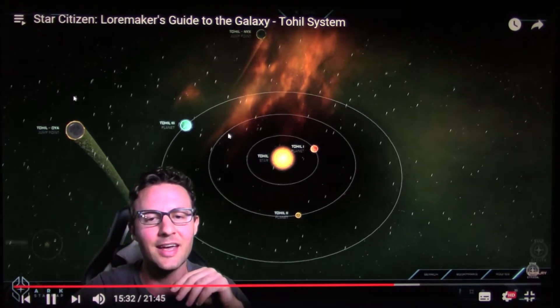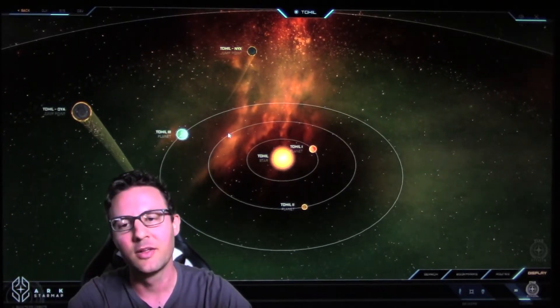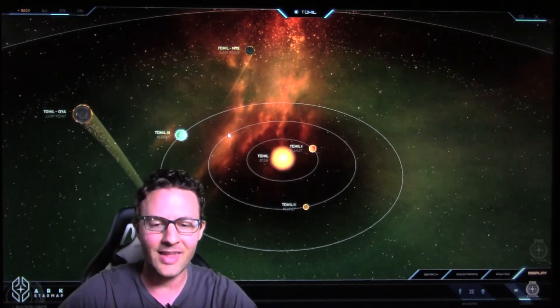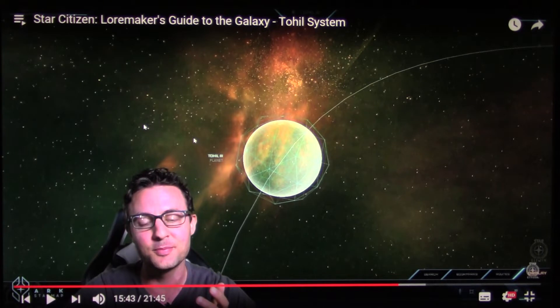I wanted to use this as the main smuggling route between the UEE and the Xi'an Empire through the end of the Cold War. I think about the Stanton star system — that's not even finished yet. And of course we should have the Sol system, the Earth star system. I think the star system is called Sol.